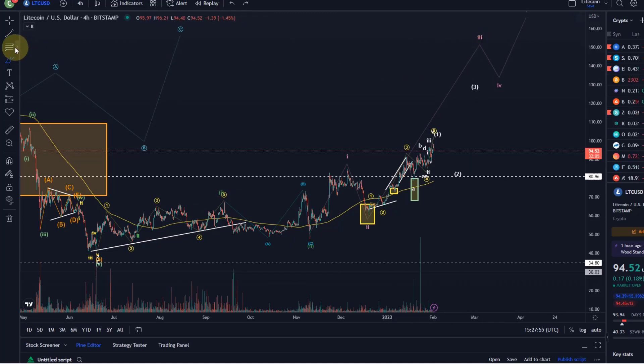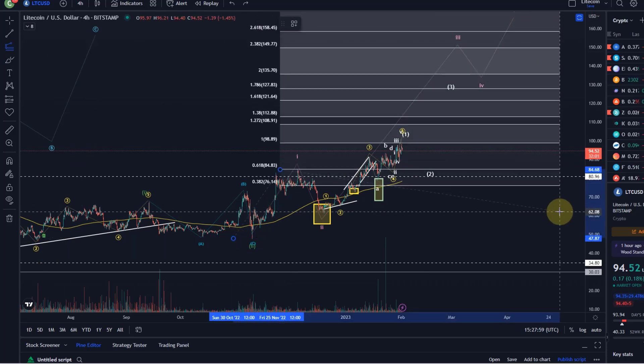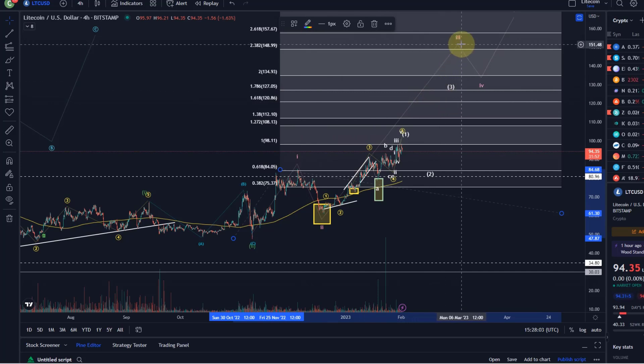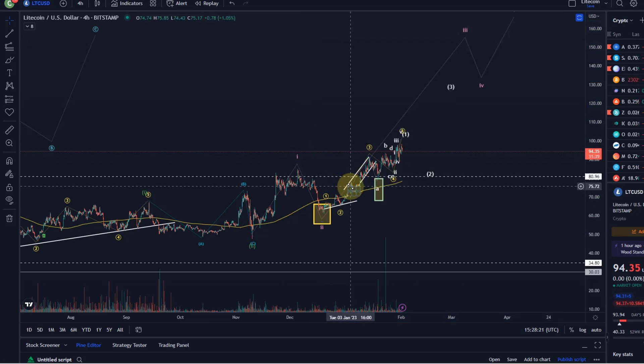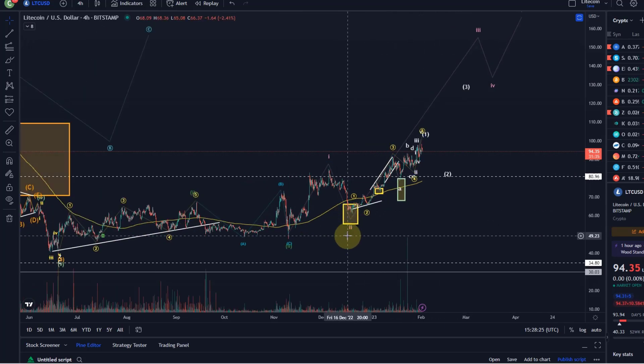That's one scenario. The target for the pink wave three could be the $120 US dollar level — that's the 1.618 extension. I've got it a bit higher because we have a possibility of another one-two setup, which I want to talk about. But this is broadly the idea — quite a bullish count. The condition, of course, is that we're holding certain critical support levels that I'm going to mention in this video.